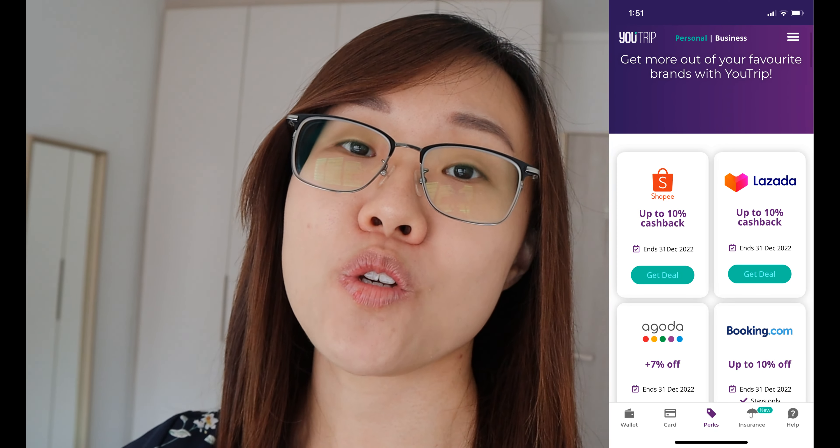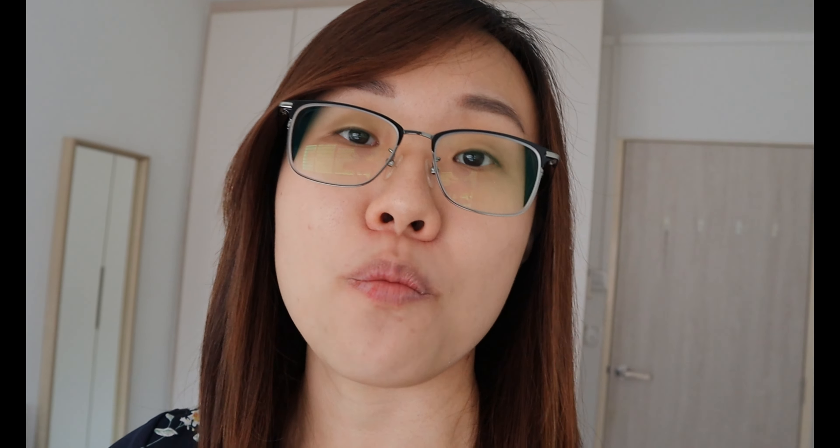So all in all, that is my video on YouTrip. It is my recommendation for anybody who's traveling overseas and doesn't want to bring so much cash. Even if you're not traveling overseas, if you're paying for things in foreign currencies, use the YouTrip card. The platform gives you really competitive rates, and some platforms also give you cashback on your spending if you use the YouTrip card. For example, Agoda is a partner with them, so when you spend on Agoda's platform and pay using the YouTrip card, you get cashback for that as well. So on top of getting 1.7% cashback using the UOB Absolute AMEX, you can earn another cashback from spending with Agoda.